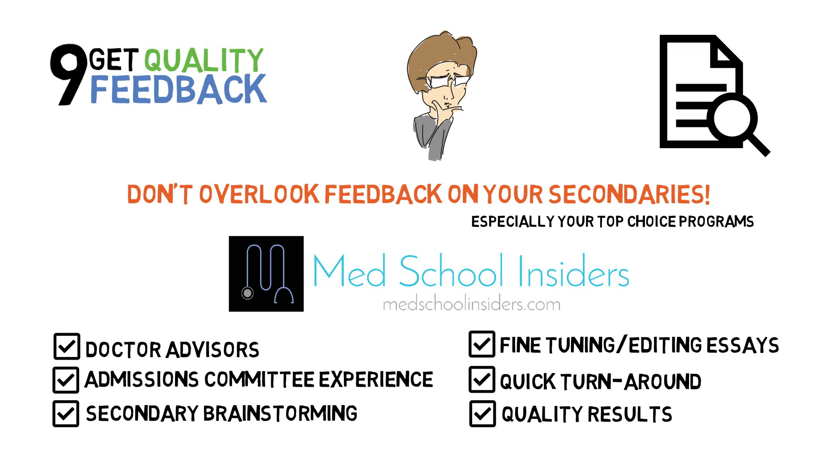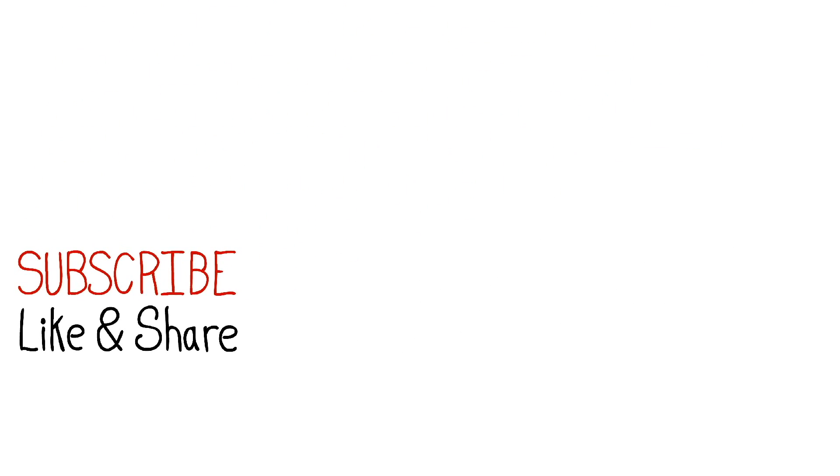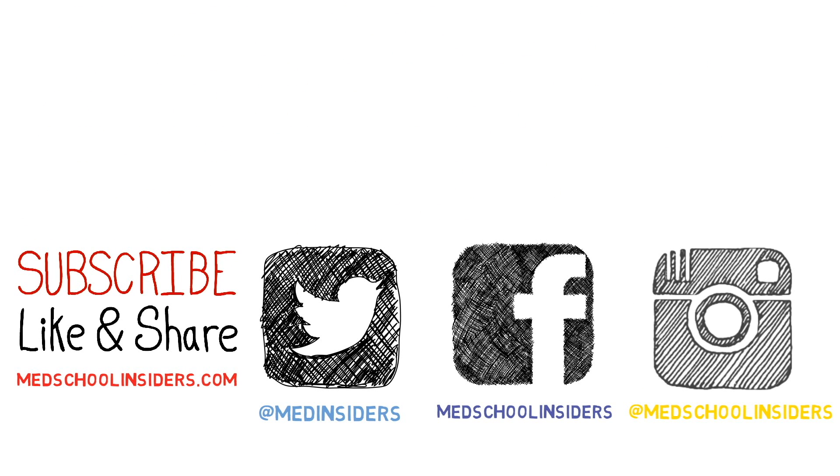Follow these 9 tips and you will be well on your way to a stellar secondary application. Thank you all so much for watching. If you liked the video, make sure you press that like button. New videos every week, so hit subscribe if you have not already, and I will see you guys in the next one.